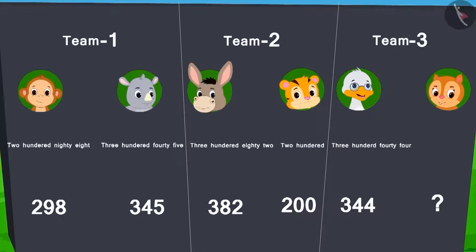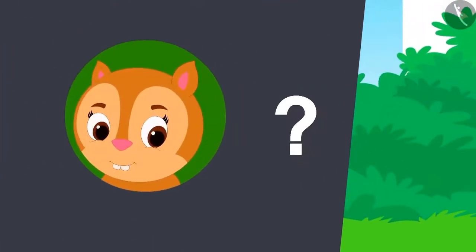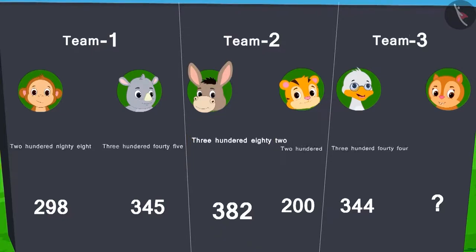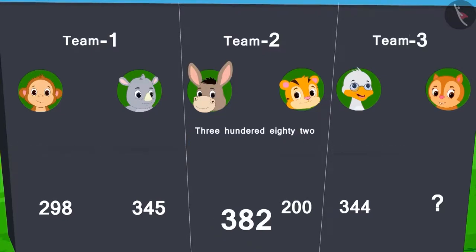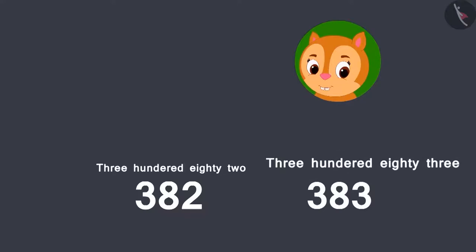In order to win, how many balloons would Chanda need to burst? Here, the biggest number is 382. That's why, in order to win, Chanda would need to burst at least 383 balloons.